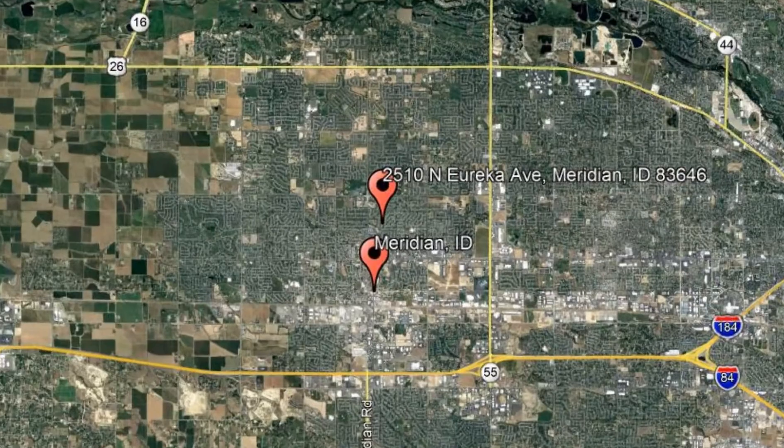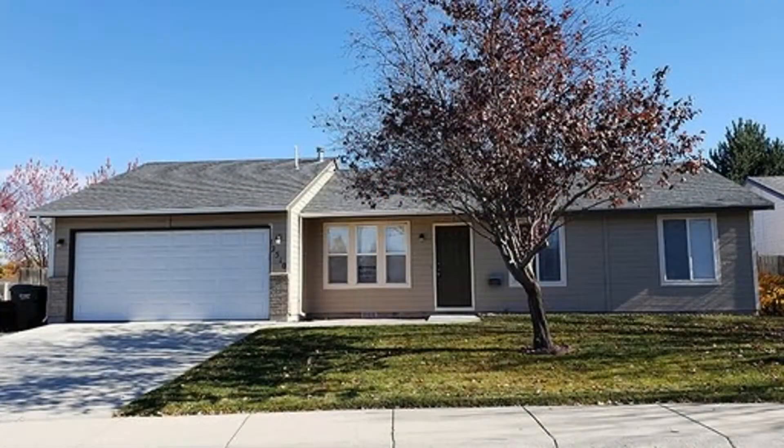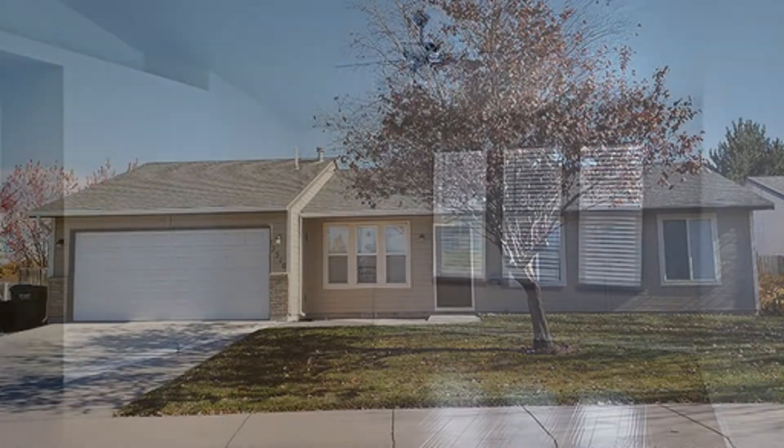Check out this available property and make it yours today. 2510 North Eureka Avenue, Meridian, Idaho. This beautiful home has many amenities you will surely love.